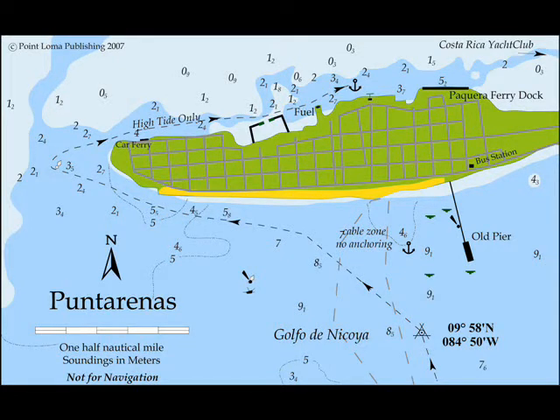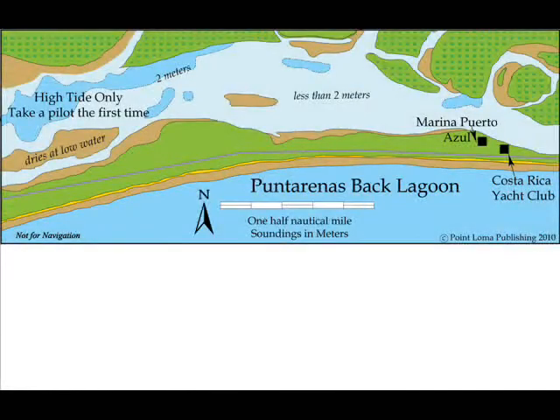Sixteen-foot tides are common and the back lagoon is shallow, so it's best to enter and exit at high tide. Marina Puerto Azul is three miles farther east in the estuary. Call them on VHF radio and they'll send down a pilot boat to guide you safely up the unmarked channel.